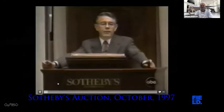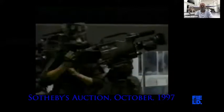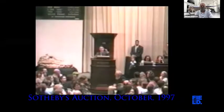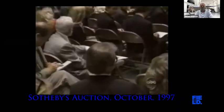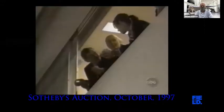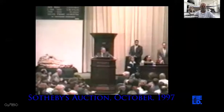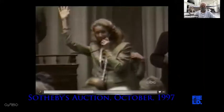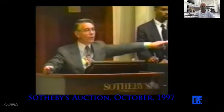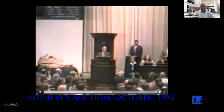The auction begins with a bid of $500,000. It quickly climbs: $600,000, $700,000, $800,000, $900,000, $1 million, $1.1 million on the telephone, $1.2, $1.3, $1.4 million — then a jump to $5 million, $5.1, $5.2, $7.5 million. It ends at $7,600,000, with fair warning given at that price.